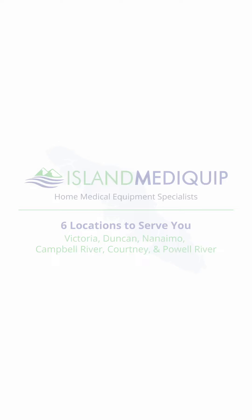Island Mediquip has dozens of aids to daily living for sale in our five locations across Vancouver Island. Call Island Mediquip today to get the right equipment to aid in your daily life.